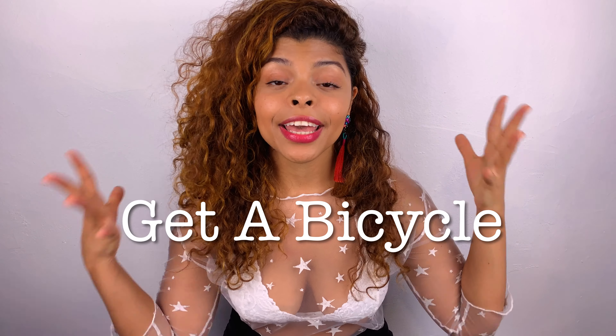Tip number three: if you're staying in an Airbnb or hotel, try to select one that provides a free bike. The best way to get around Tulum is by bike — the city layout makes it really easy to navigate. Save yourself $15 a day by choosing an Airbnb that provides a free bike.